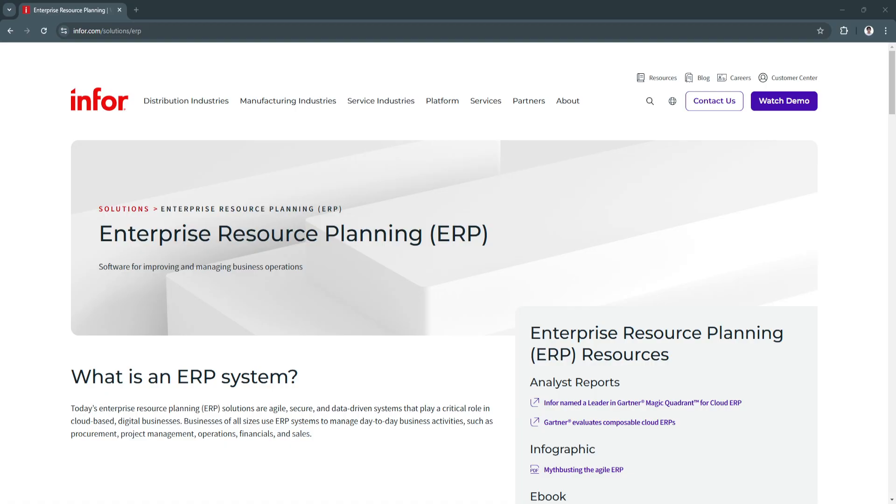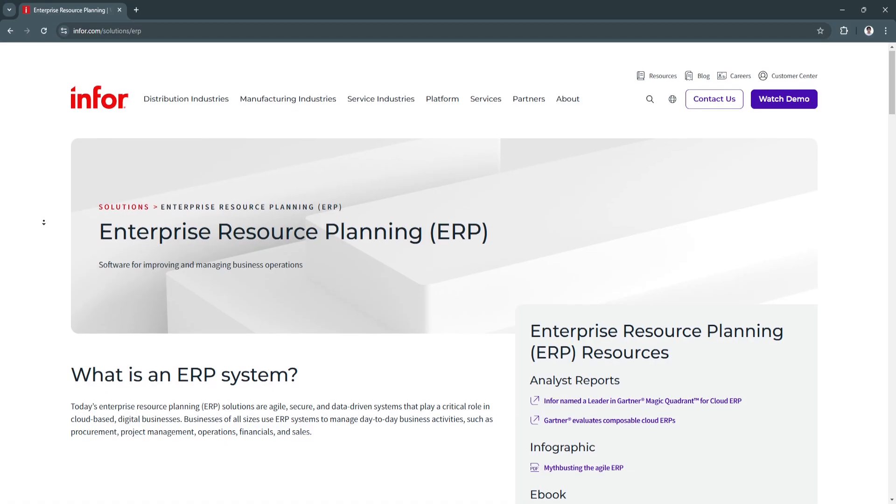In today's fast-paced business world, agility, efficiency, and innovation are crucial for success. Infor ERP combines advanced technology with deep industry expertise to address these needs. Unlike traditional ERP systems, Infor ERP is designed with specific industries in mind, offering tailored features for sectors such as manufacturing, healthcare, retail, and more. Infor's platform is built on a modern cloud infrastructure, providing users with the flexibility to scale and adapt as their business grows.